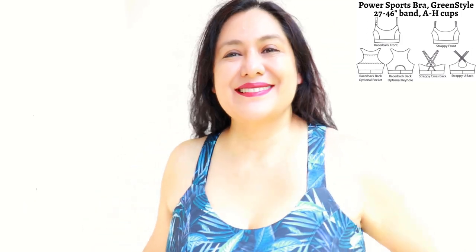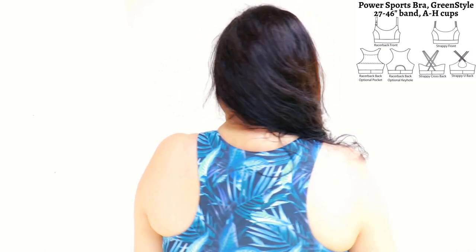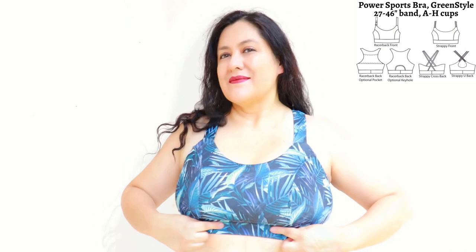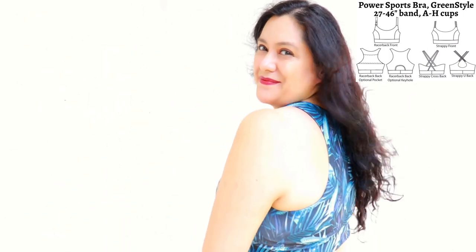This is my second version of the Power Sports Bra from Green Style. This time I used the higher neckline option — which I should have done from the beginning — and added half an inch more to the armhole cover on both the front and back pieces. The straps are wide and come from the racer-back piece. The band with the elastic is extremely comfortable. It provides adequate support for light to moderate activities — definitely not for running. It's fully lined; the front has a layer of power net giving three layers in the front and two in the back. 40 band and D cup — very satisfied.